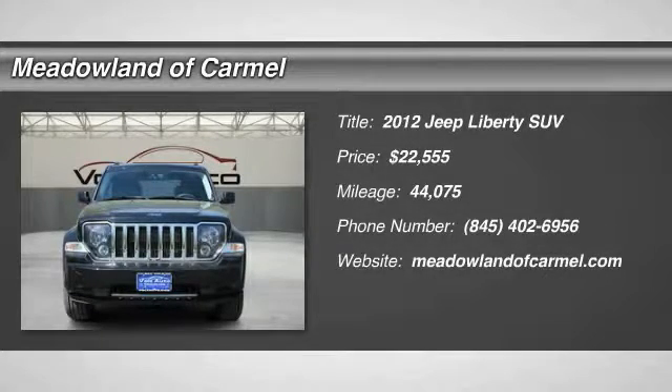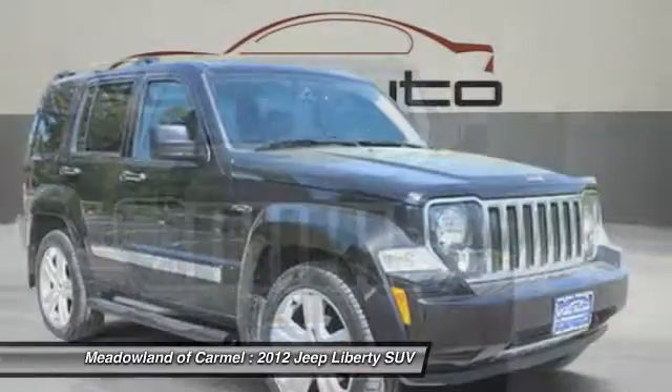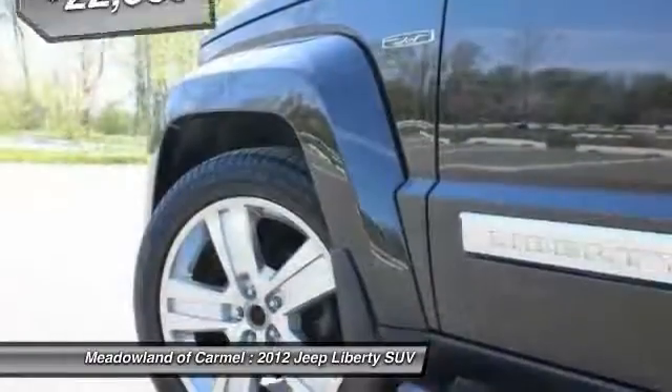Come test drive the 2012 Jeep Liberty. The Jeep Liberty is quite capable off-road — one of the best in its class. Compared to the Jeep Patriot and Compass, the Liberty is more of a true Jeep with off-road prowess and bold, upright styling.